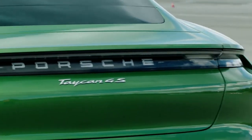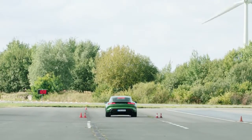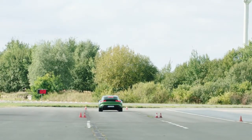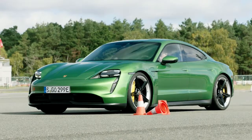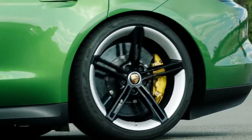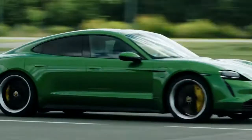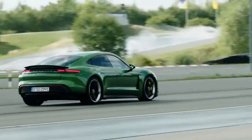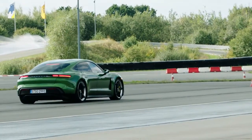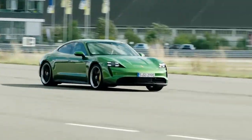This layout gives the Taycan the lowest center of gravity of any Porsche. The Taycan 4S is forceful for an entry-level model. With the standard performance battery, the 4S makes 522 hp; stepping up to the performance battery plus increases that output to 563 hp. All 4S models hit 60 miles per hour in 3.8 seconds, with a top speed of 155 miles per hour.